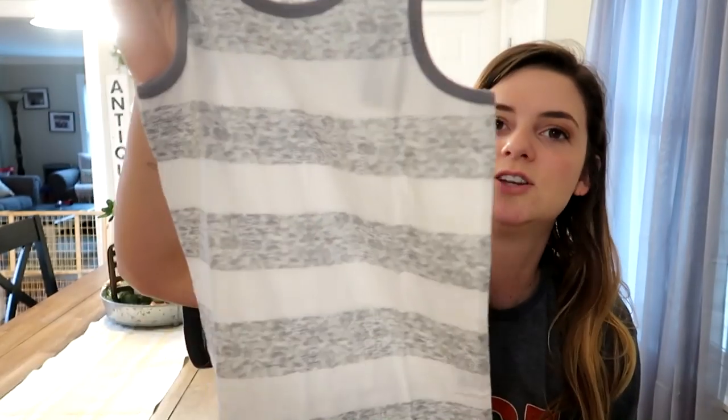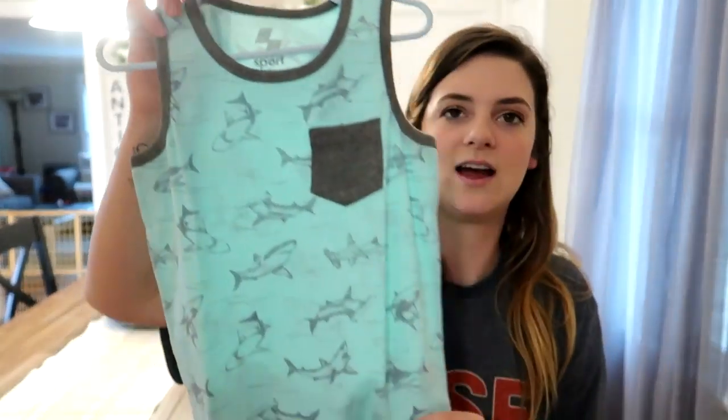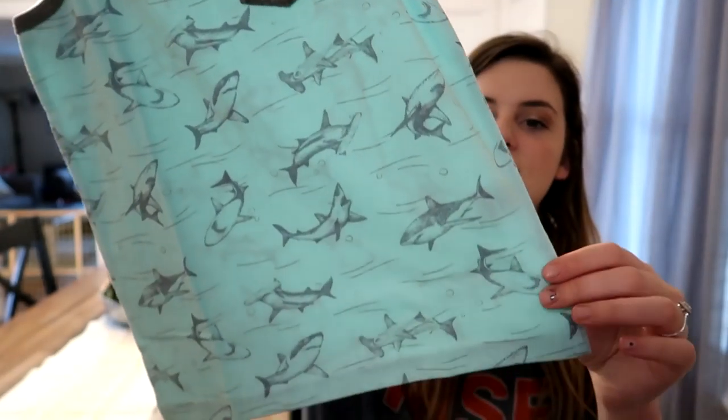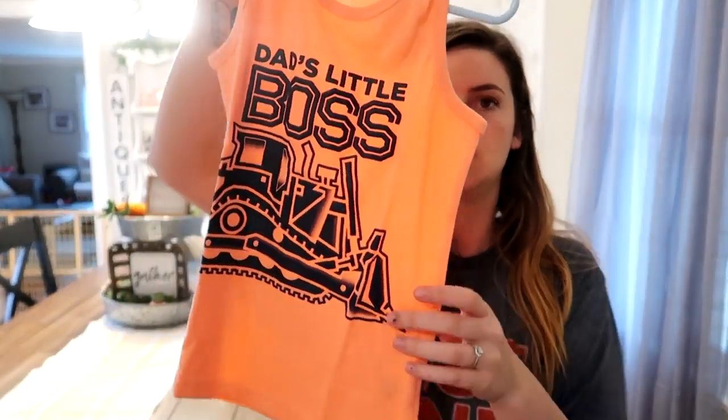I also got this gray and white striped one, and this one I love the colors of — it's a little shark one, he's gonna love it. He's obsessed with sharks, and it has a little pocket up here too. Then I got one that says 'Dad's Little Boss' with a little bulldozer on it, a black one that says 'Everything is Jawsome,' and another black one that says 'Like a Boss.' I love these plain black ones because I buy him a lot of small-shop clothes like harem shorts, and they're very easy to interchange with those.